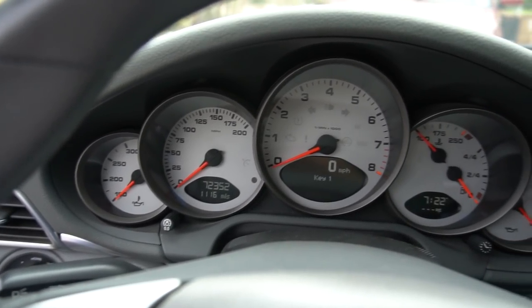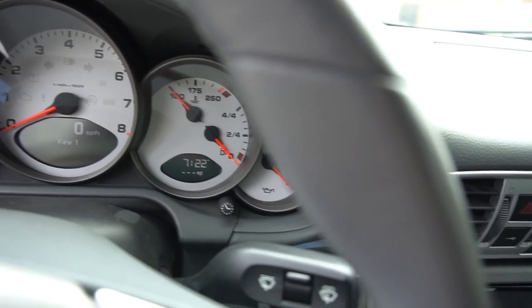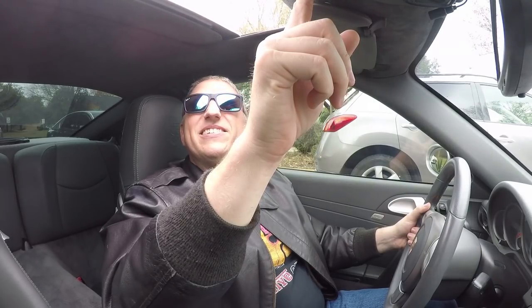Speed to the left, temperature to the right. Interestingly, fuel is to the right of the temperature, and then you have oil pressure — holding four bar right now, which is really good. We actually do have rear seats, believe it or not, and a nice Alcantara headliner with a moonroof that can open. It's just a roof panel though, no window. All right, let's get going.